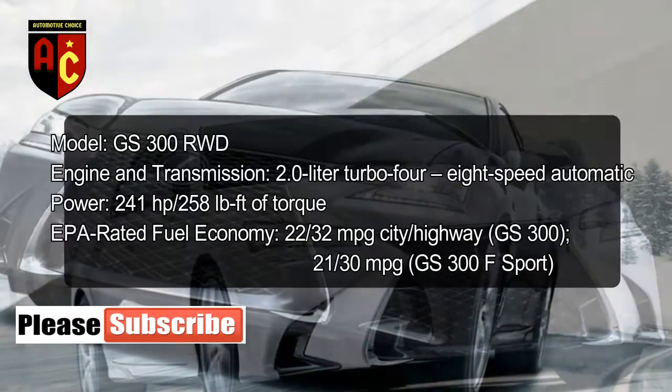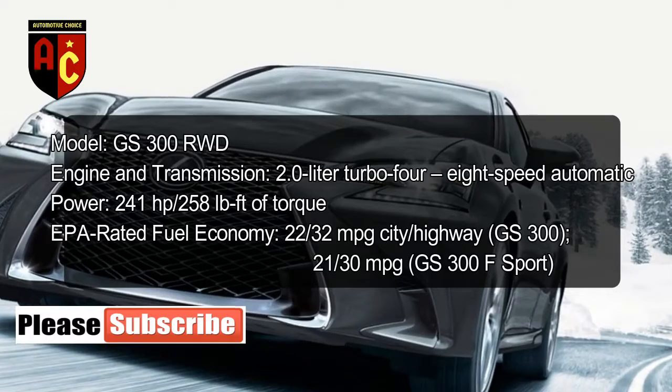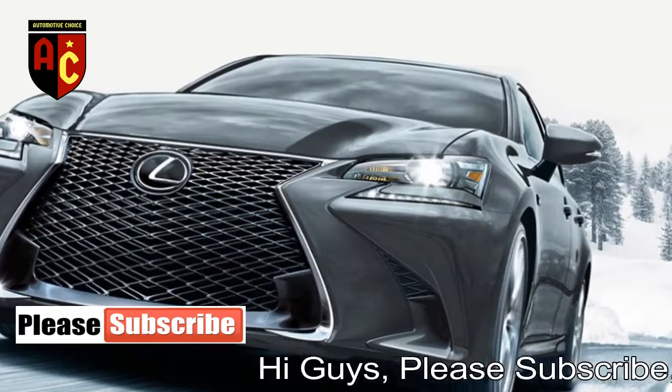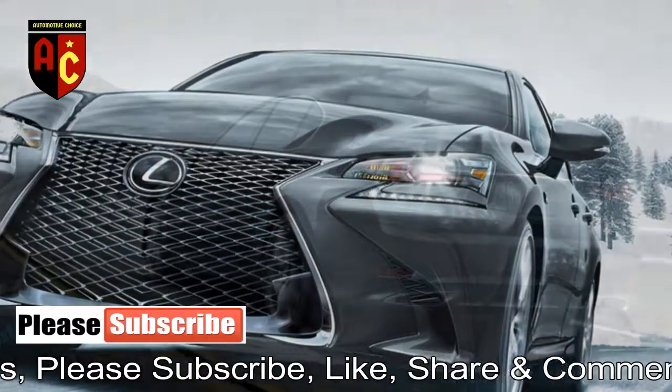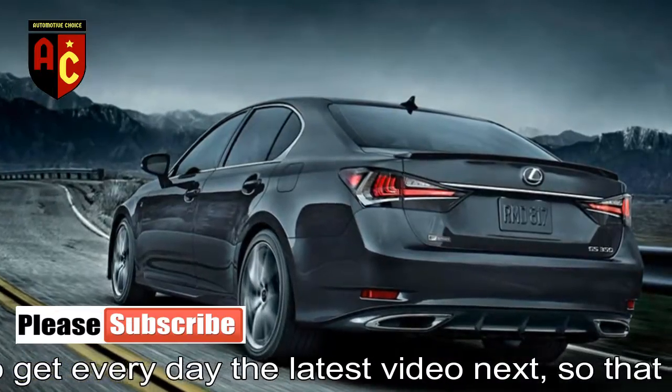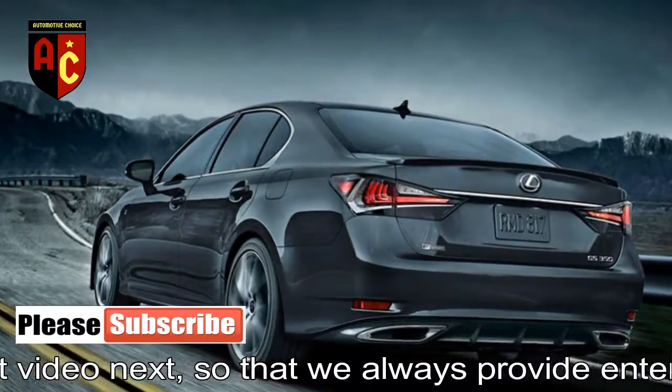The GS350 F Sport can be equipped with additional performance features, such as the Lexus Dynamic Handling System that combines variable gear-ratio steering and rear-wheel steering, along with a torsen limited-slip differential.